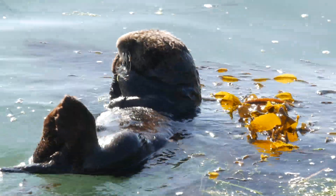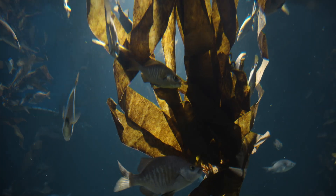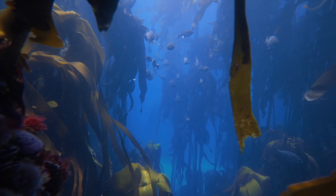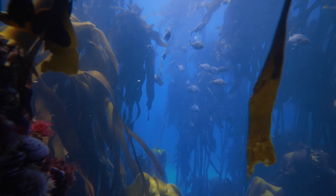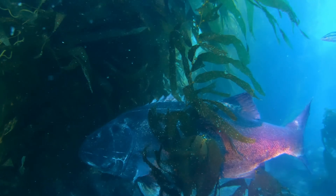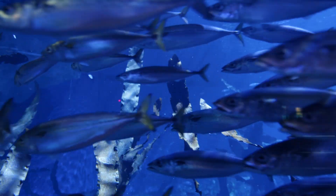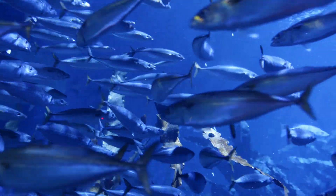By preying on sea urchins, sea otters prevent these creatures from overgrazing the kelp, which would otherwise lead to the collapse of the habitat. This delicate balance allows the kelp to flourish, providing shelter and food for countless marine species. The interplay of predators, prey, and currents creates one of the ocean's most vibrant ecosystems.